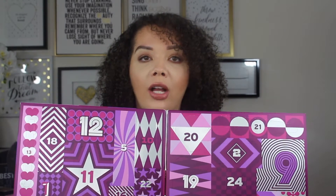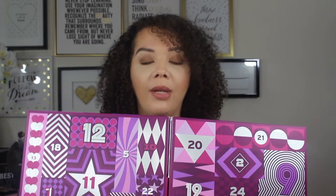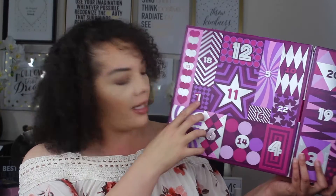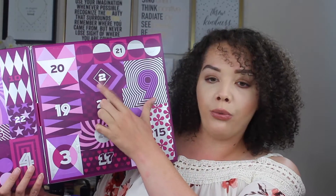So this one is definitely pretty big. The one from NYX last week had everything in order, like days 1 through 24. This one is a little bit more fun — the days are kind of all over the place, so it's like a scavenger hunt, which makes it more exciting to open the products. Day number one looks like it's going to be right here — this is the mango lip butter, and for a lip balm that is actually a pretty decent size.